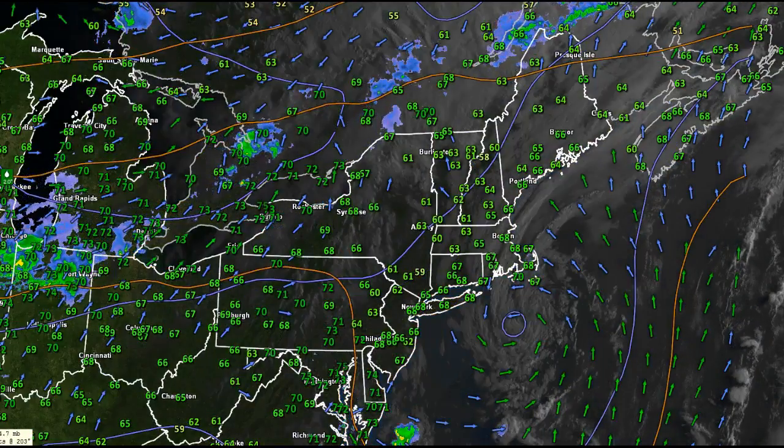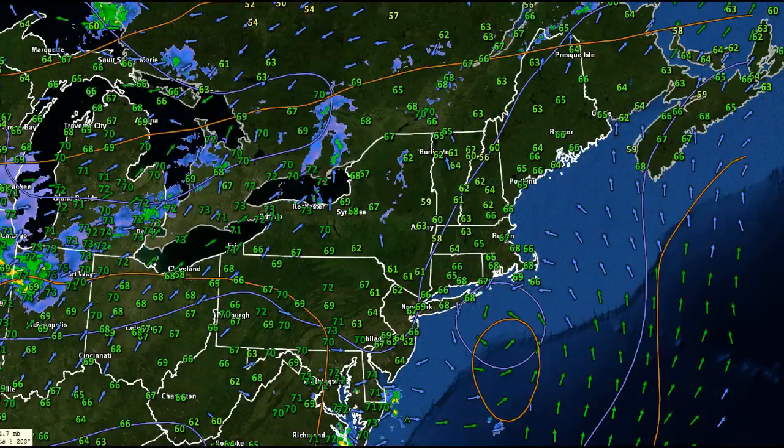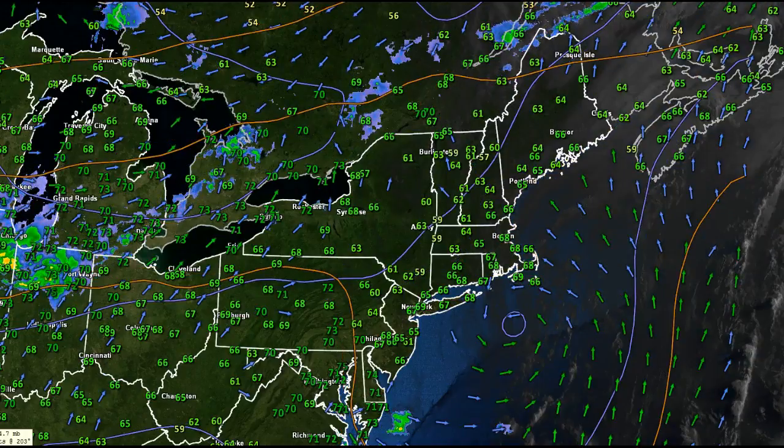Good Thursday morning to you. This weather video is driven by 802cars.com, representing 802 Toyota, Twin Cities Subaru, and 802 Honda, all located off of Exit 7 on Interstate 89.